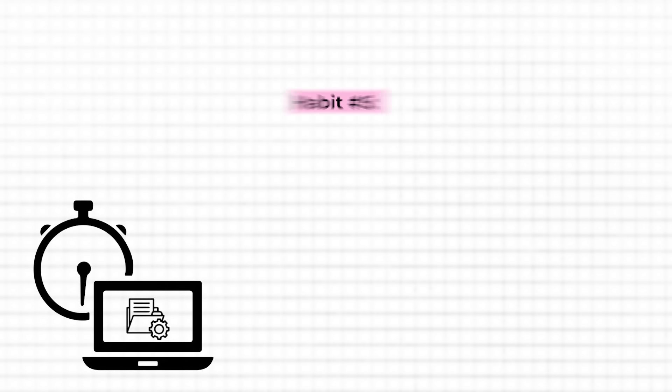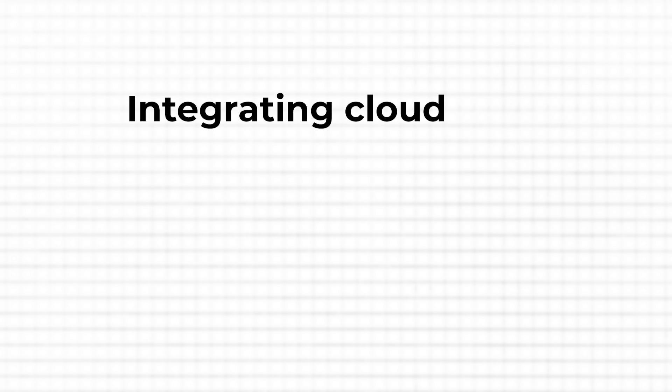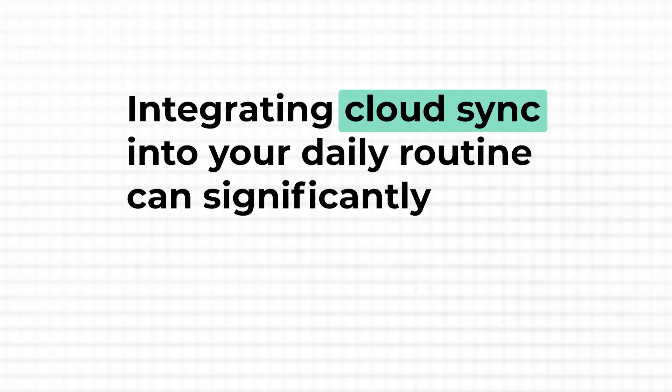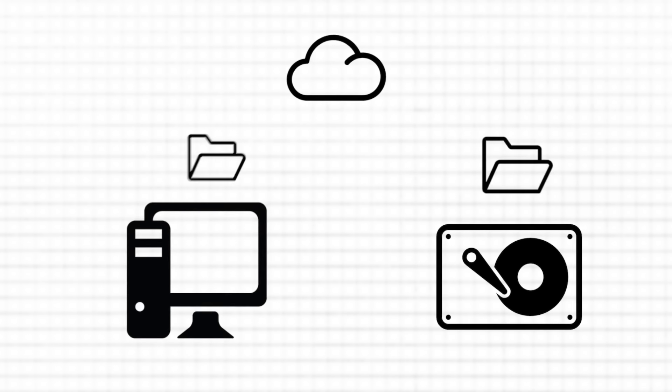The only thing to be mindful of is the file name limit in some operating systems — around 260 characters for some. But even if that's not a problem, I'd always recommend using crisp, simple titles that aren't too wordy. Moving on to habit number five, which is about cloud storage: nowadays many people use cloud storage, but I assume only a few know how to make the best use of it. Integrating cloud sync into your daily routine can significantly boost your data security and accessibility, helping you reduce clutter on your desktop or drive.